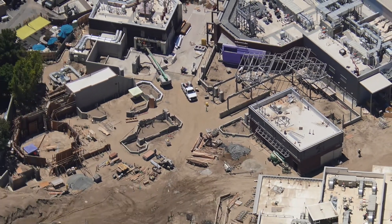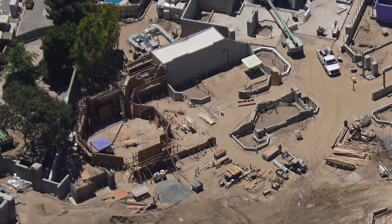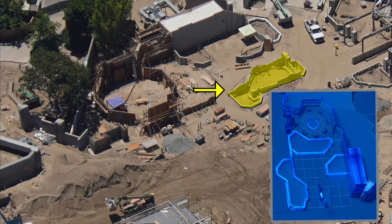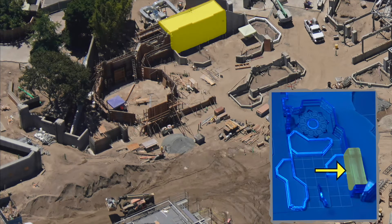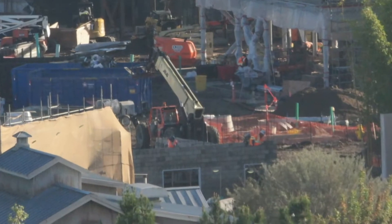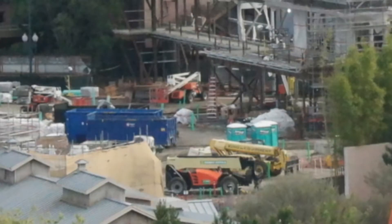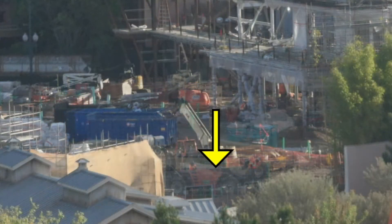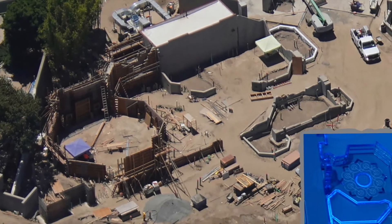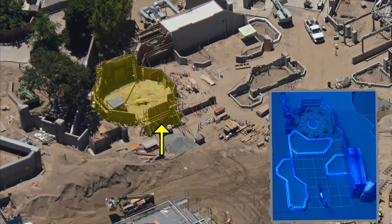Now if we focus our attention to where the Mystic Arts Plaza will be located, we can actually start seeing definition in the layout. If we compare this area to the model that was presented at the D23 Expo, we can recognize some components — such as this area located here on the model, and the side building located here. Looking back to December 2019, we saw this side building being constructed. As you can see, this area is going to have a circular pattern to it, with a lot of concrete forms in place, and it's located here on the model.